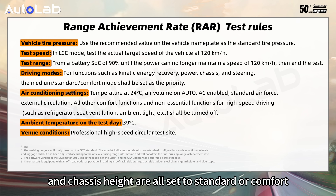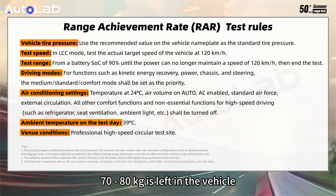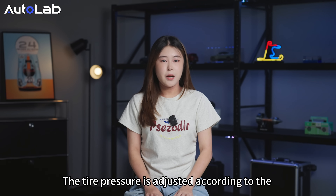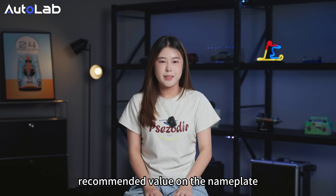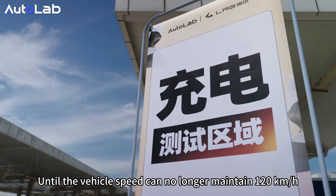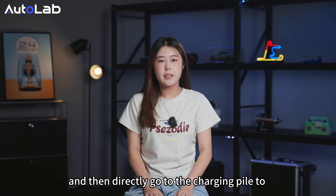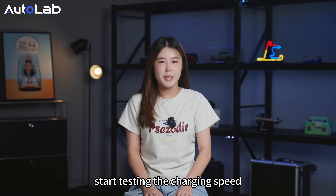The driving mode, kinetic energy recovery, and chassis height are also set to standard or comfort. Only one driver weighing between 70–80 kg is left in the vehicle. The temperature is adjusted according to the recommended value on the nameplate. The test continues until the vehicle's speed can no longer maintain 120 kmph, then we record the driving mileage and proceed directly to the charging pole to start testing the charging speed.